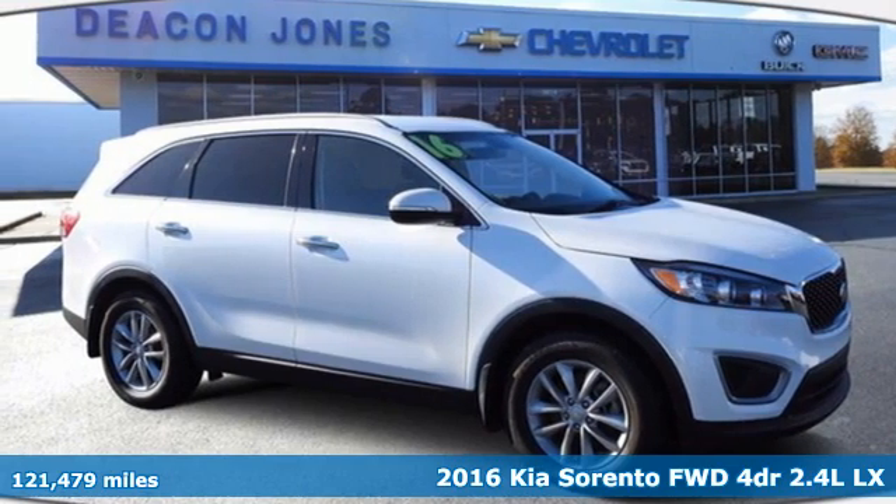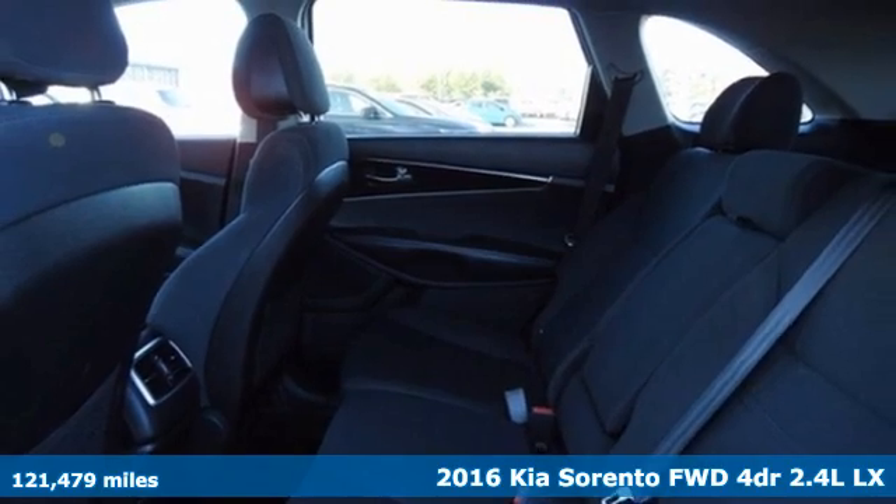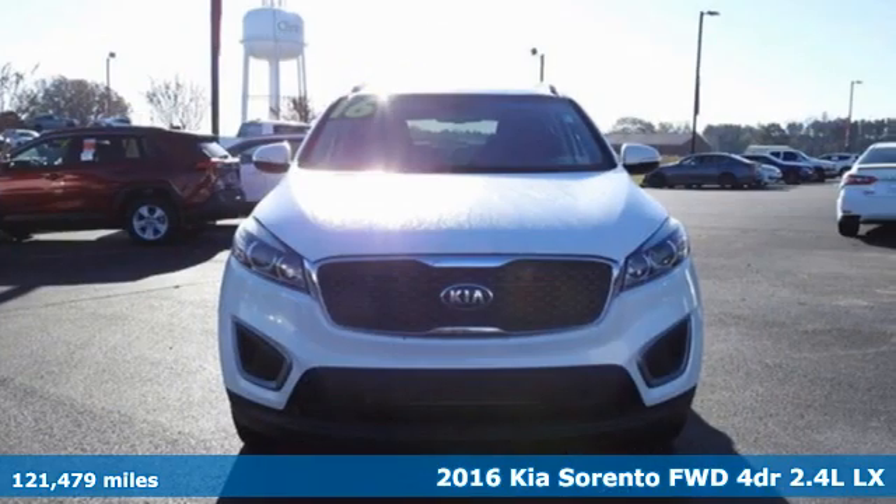It's a 2016 Kia Sorento. Step into a Kia and be surprised. It boasts an impressive list of features, like these.